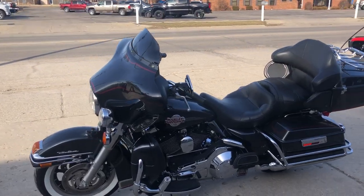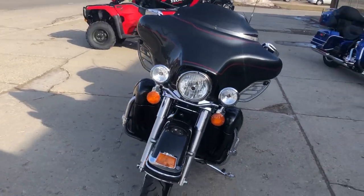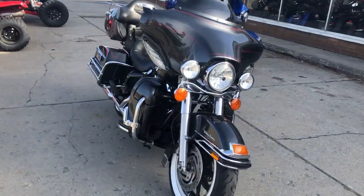Alright guys, it's ApprovalPowerSports.com. We got a used Harley-Davidson Ultra Classic for sale. Gunmetal gray paint, tons of chrome. This bike is clean.